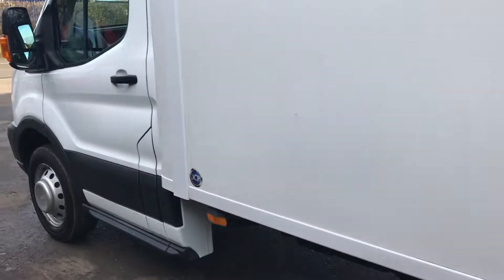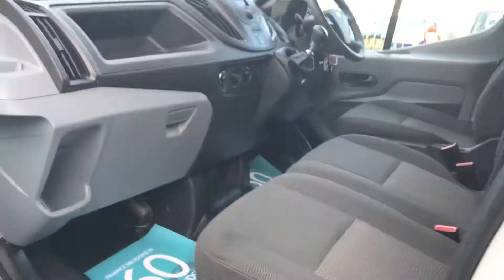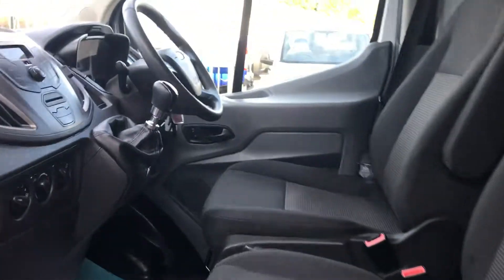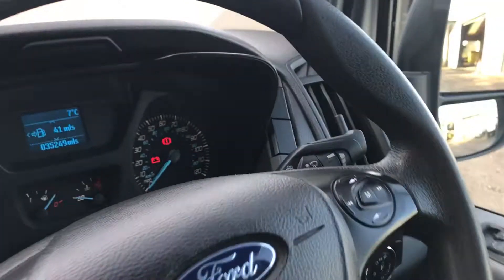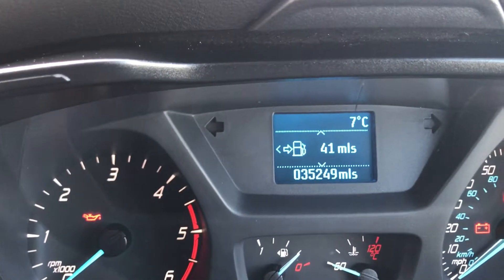If I show you inside the vehicle, it's all nice and clean, three seats. It's also got the Bluetooth, 6-speed box, multifunction wheel. And just to confirm the mileage, it's done 35,249.